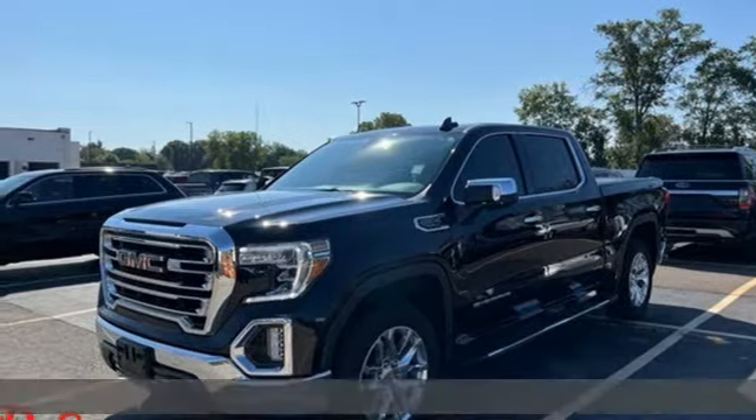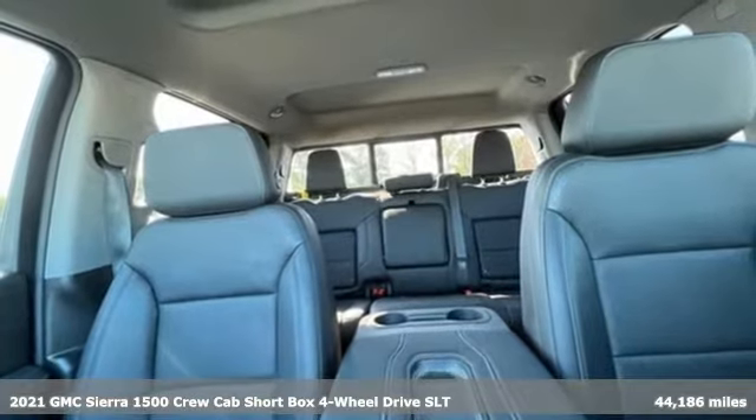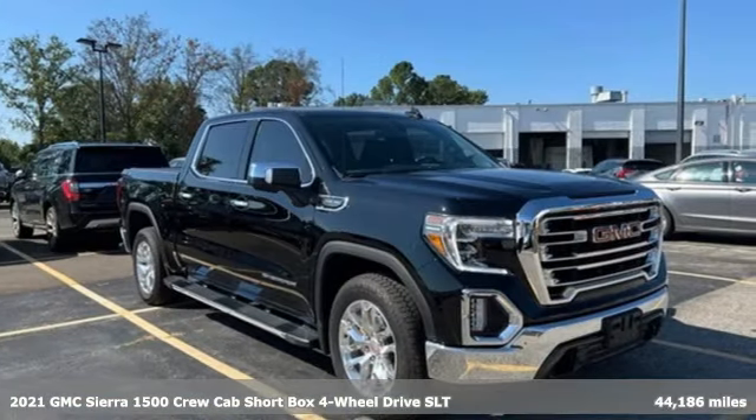Here's a 2021 GMC Sierra 1500. This is a truck with a work ethic to match your own, one that doesn't stop at good enough.